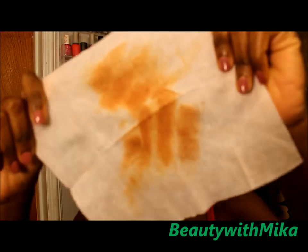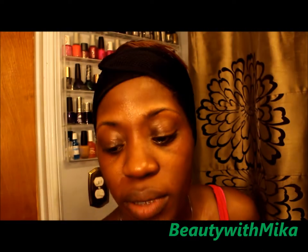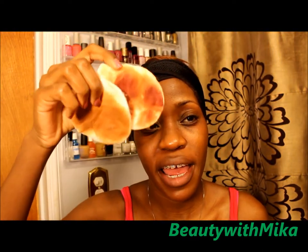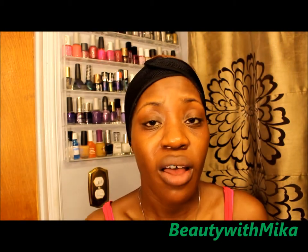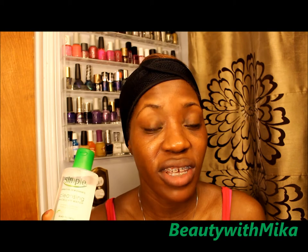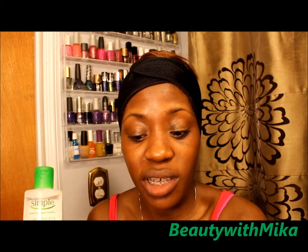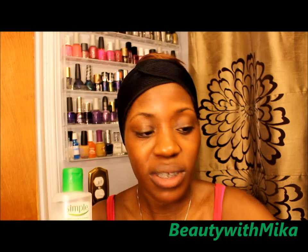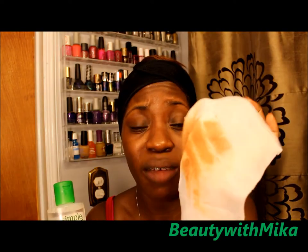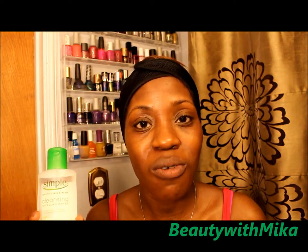That's what was left over from just the micellar water alone. I'd say you would probably need a dry baby wipe or a dry muslin cloth to remove that last bit. I definitely like it — it was hydrating and removed my makeup to my satisfaction. Realistically, I was going to come back and cleanse my face anyway, so the small amount left over is not a concern.